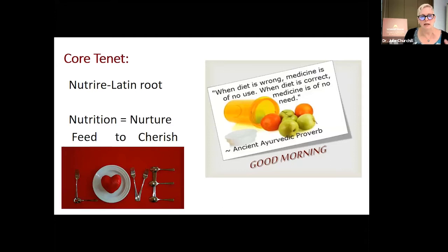Another core belief of mine: the Latin root word of nutrition and nurture are the same root word. As I reflect on how I got where I am today, I know that I was called to nutrition and veterinary medicine. I have a really strong need to nurture, and the way that I care for people I love is through food. Feed — to feed is to nourish. I love this Ayurvedic proverb: when diet is wrong, medicine is of no use; when diet is correct, medicine is of no need. We know that's not completely correct, but in general, when we feed the body well, we can stave off many chronic diseases.